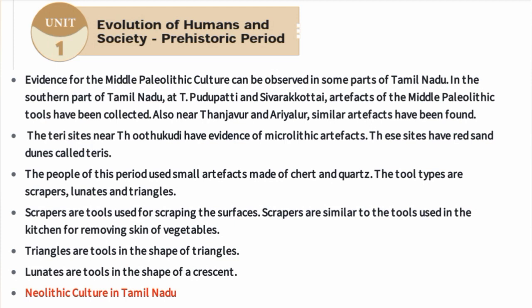The people of this period used small artifacts made of chert and quartz. The tool types found include scrapers, lunettes, and triangles.